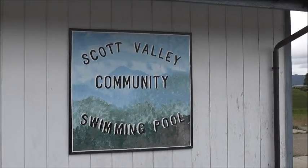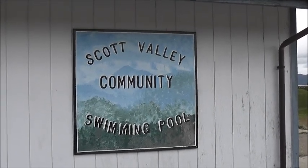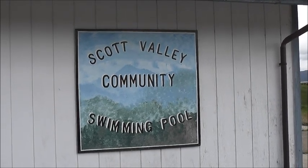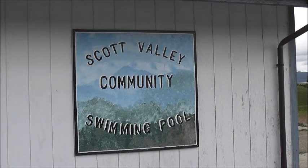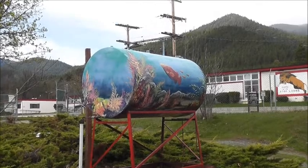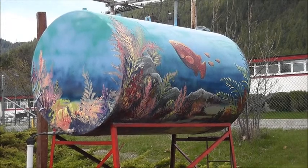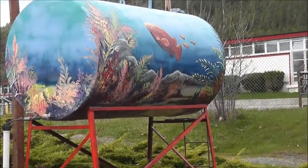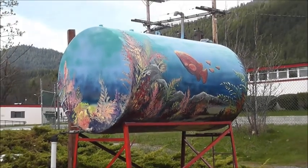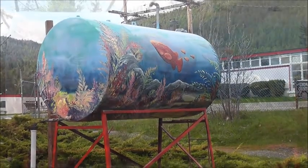This is the little town of Etna in the Scott Valley in California — we're making a little stop here. I just wanted to show everybody this beautifully painted tank. I don't know what kind of tank this is, but it's painted very nicely. It's really well done.